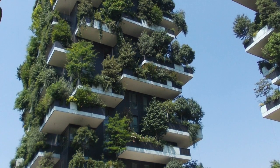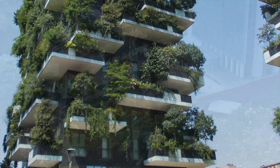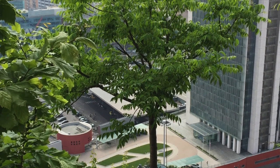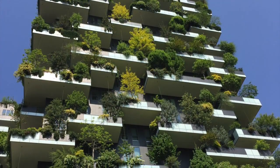The over 20,000 plants absorb about 10,000 kilograms of CO2 per year and produce about 19,000 kilograms, or 42,000 pounds, of oxygen per year.